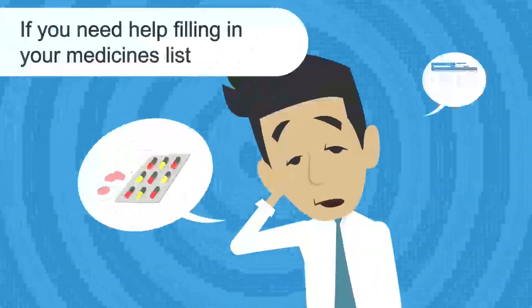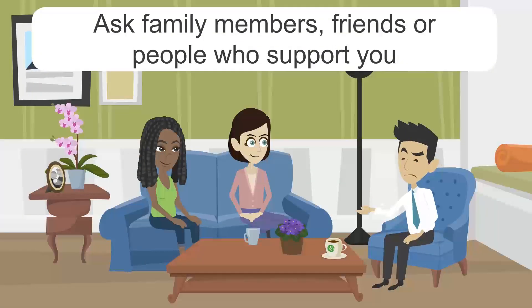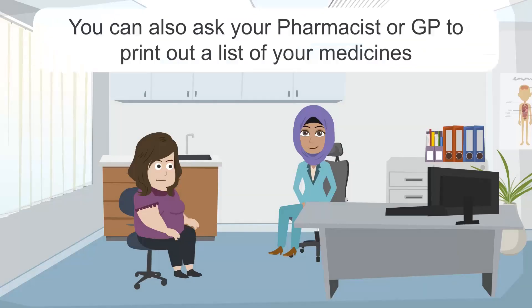If you need help filling in your medicines list, ask family members, friends or people who support you. You can also ask your pharmacist or GP to print out a list of your medicines.